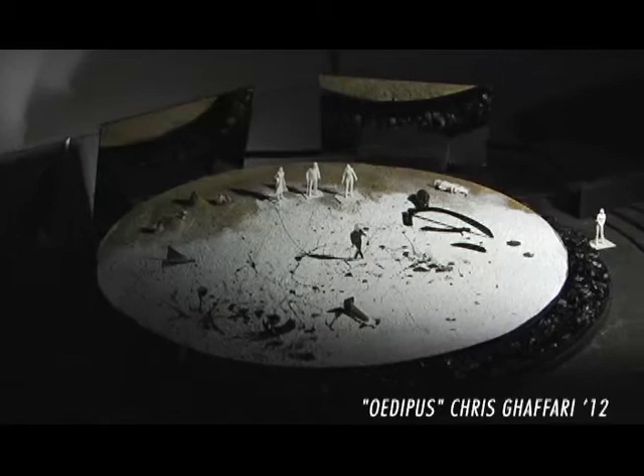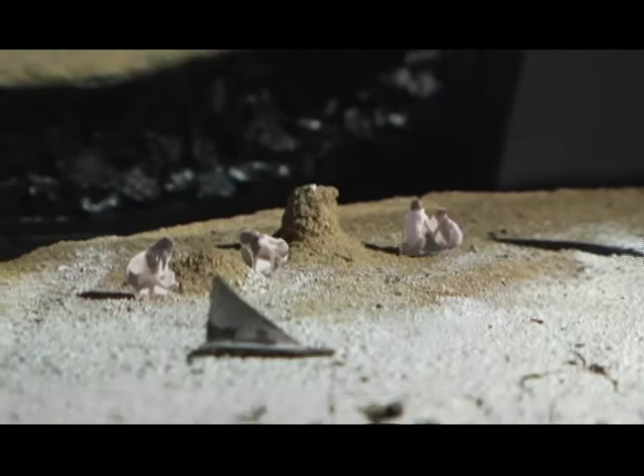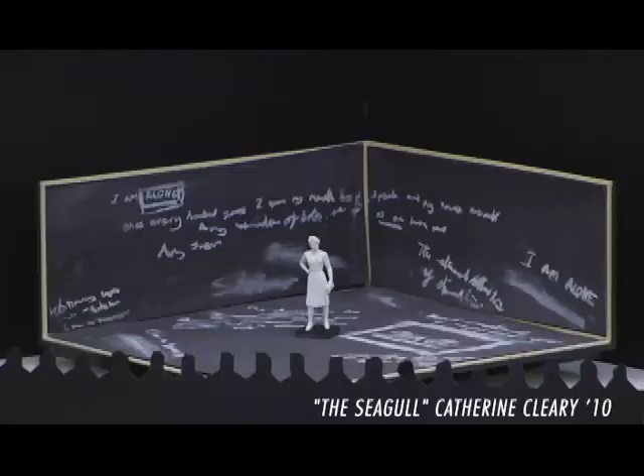The first project we worked on was Oedipus and I designed for a specific space — the Delacorte Theater in Central Park. I was thinking a lot about textures and landscapes that were informed by the totally lifeless, dead, and post-apocalyptic setting that was Thebes.